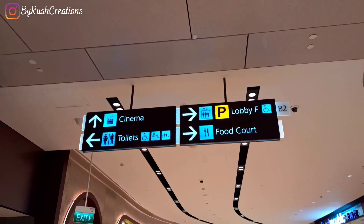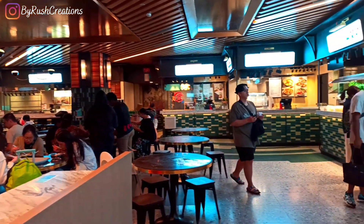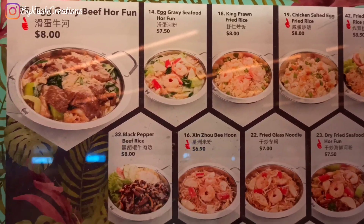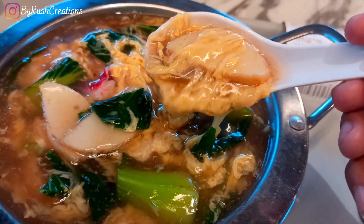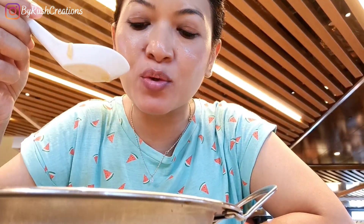On level B2 of the Jewel there is this food court. I'm having this beautiful craving seafood hor fun at Changi Airport, which I ordered from this shop over here. It looks delicious and it's a huge portion.